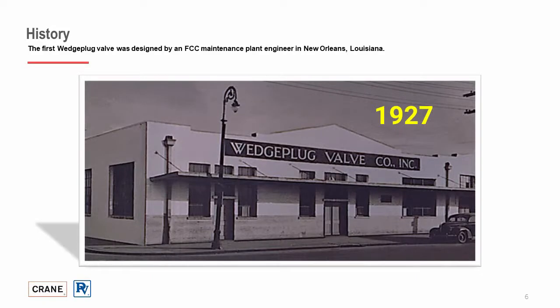The wedge plug valve first came around nearly 100 years ago, back in 1927. The design was developed by an FCC plant engineer in Louisiana, who sought to find a valve solution that could withstand the rigors of catalyst service in fluid catalytic cracking units. This engineer developed a non-lubricated lift-turn plug valve that would lift, rotate, and refit the plug in just a single motion. After many years of manufacturing, Stockholm Valve and Fittings acquired wedge plug back in 1952.